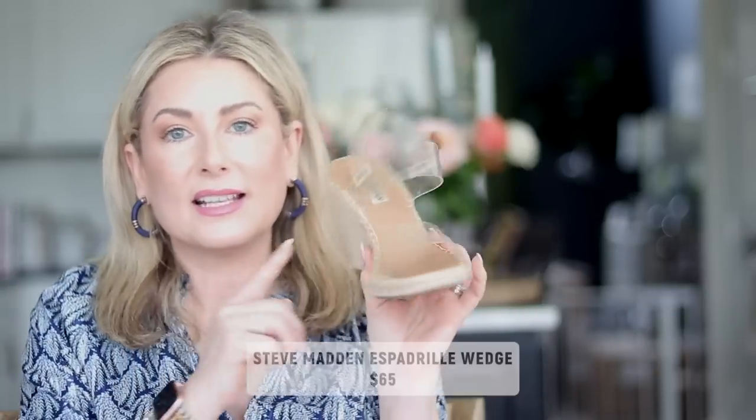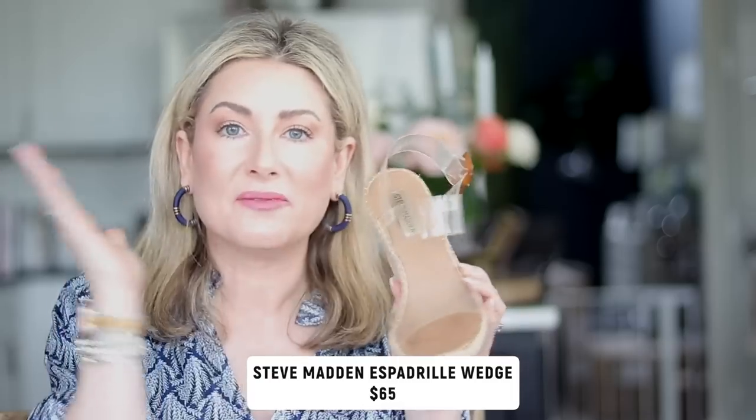Now let's talk accessories. This one was a favorite from last year — the Steve Madden wedge espadrille. It comes with other strap colors, but for me the key is the clear plastic strap: if you want thinner-looking legs, longer legs, and comfort while walking in a heel, this is the shoe for you. It was my most-worn shoe last summer and will continue into 2023.